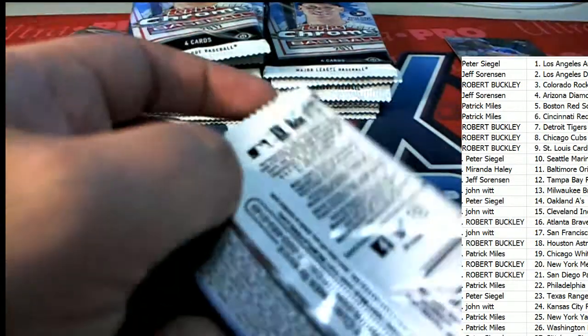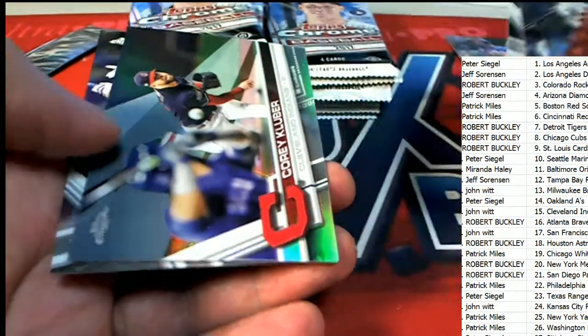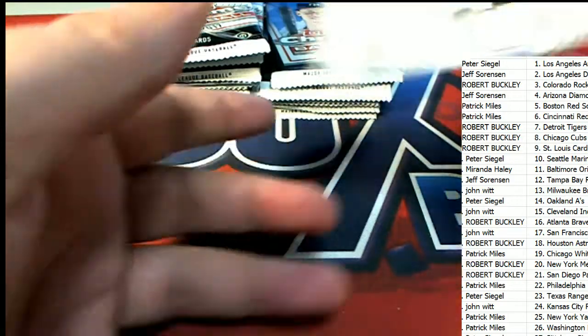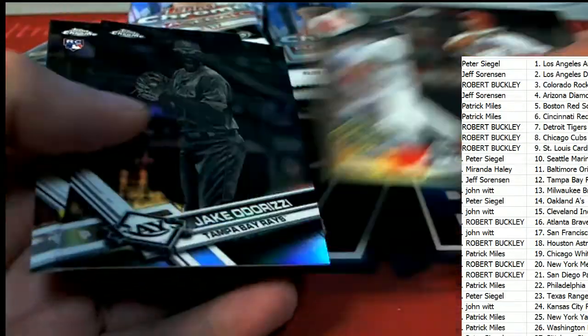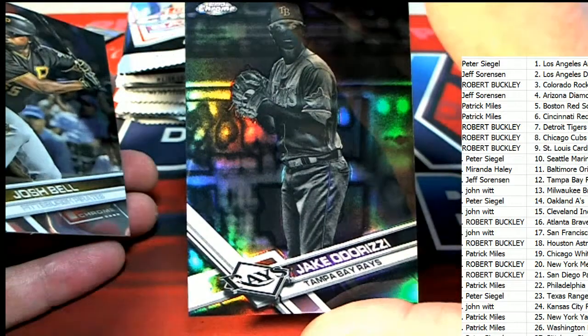Nice crisp sale. That's a cool crisp sale for the Red Sox. Nice Sanchez. There's a Kluber — it's not a numbered parallel, it's a refractor. And look at this negative for Tampa Bay.